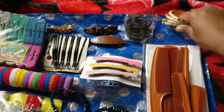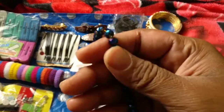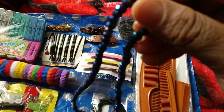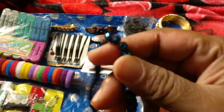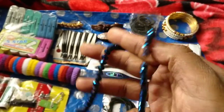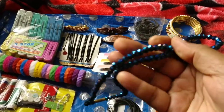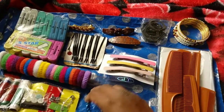I bought this bead neck piece, a mala. He quoted 200 rupees but I bought it at 80 rupees. Look at the color — it's a deep blue with a tinge of purple, so it looks super pretty and it's got a lot of shine and luster.